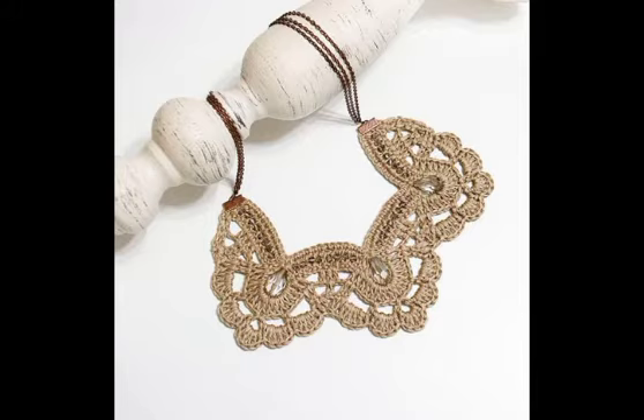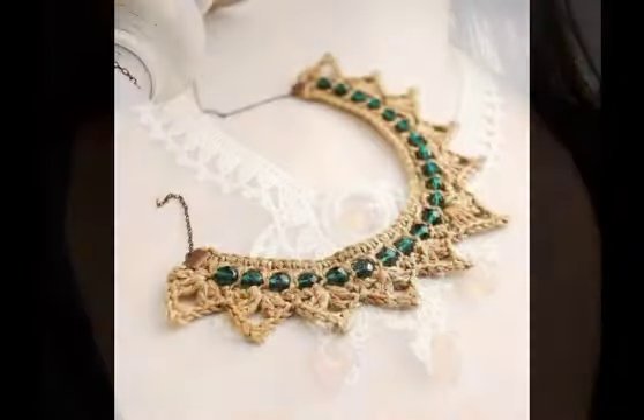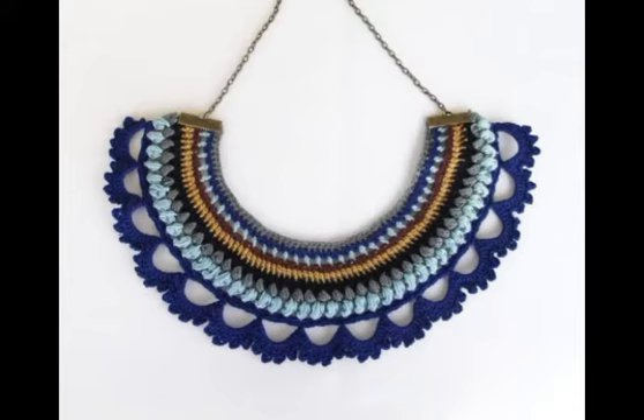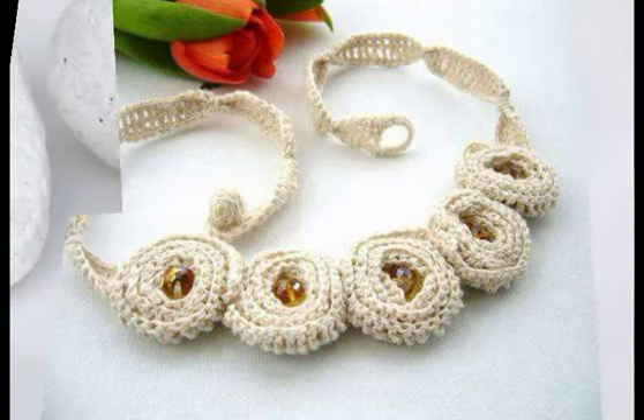Hi friends, welcome back to my YouTube channel! Hope you all are well and fine and enjoying all of my videos. In this video I'm going to be sharing with you the most attractive and beautiful designing ideas of crochet necklaces. You will see very attractive and gorgeous crochet necklace designing ideas in this video — all of them are very unique and attractive.